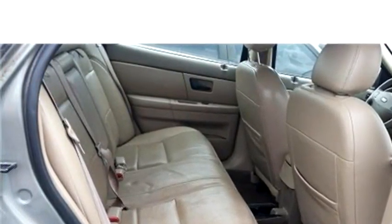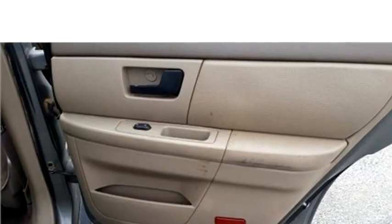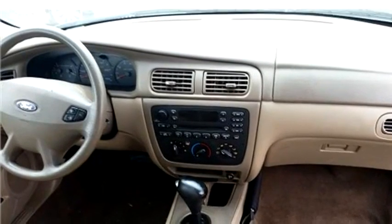Exterior color is gray. Interior color is tan. It has a six-cylinder engine. The engine size is 3.0L V6 OHV 12V.